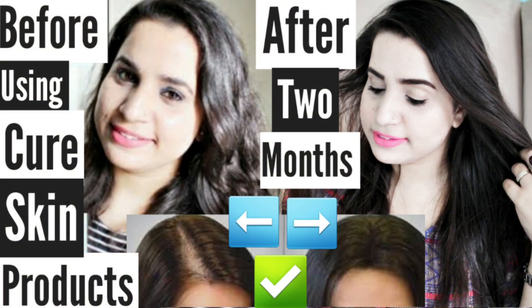The next products I picked from the Cure Skin app. If you've seen my three-month updated review, you'll know I repurchased my shampoo, conditioner, tablets, and hair serum. Along with that I also picked up vitamin C tablets from there. This was my purchase from Cure Skin — if you missed that video, I'll give the link here.